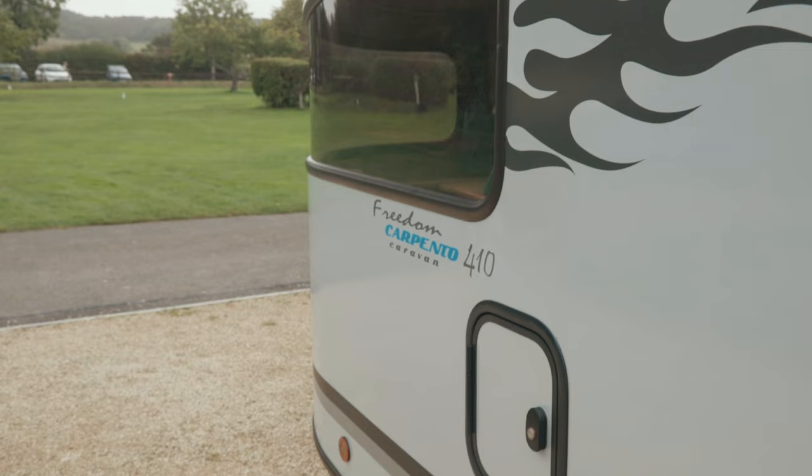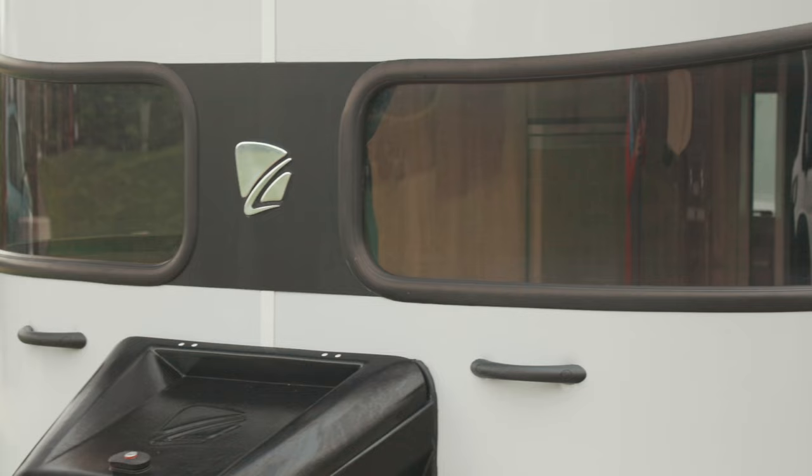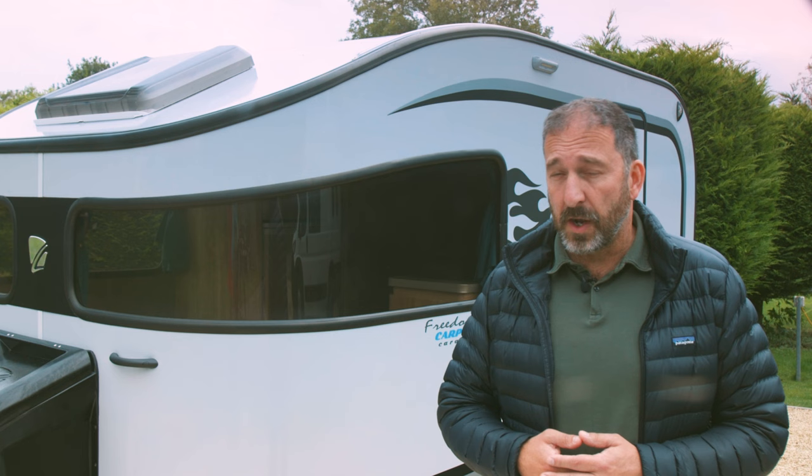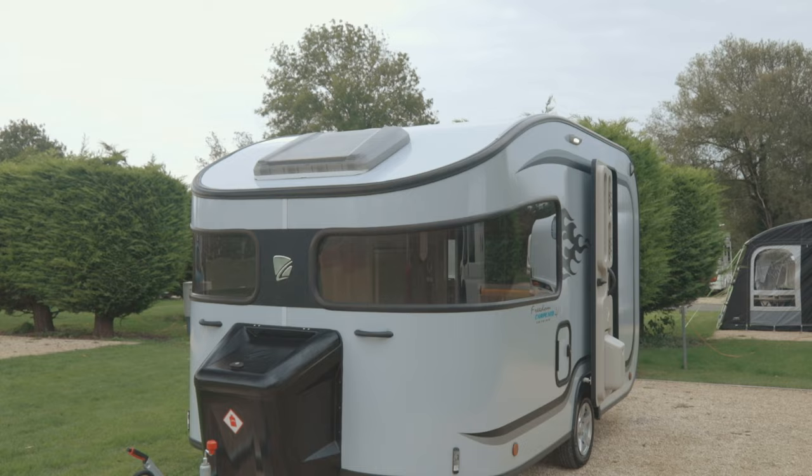All Carpento models feature unique panoramic front windows that wrap around to the sidewalls of the caravan, but that's not the only unique thing about them. This 5-berth has a maximum weight of 1,000 kilos, so it can be towed happily by any number of small tow cars, and also a growing crop of electric cars too. Let's take a look at the externals first.